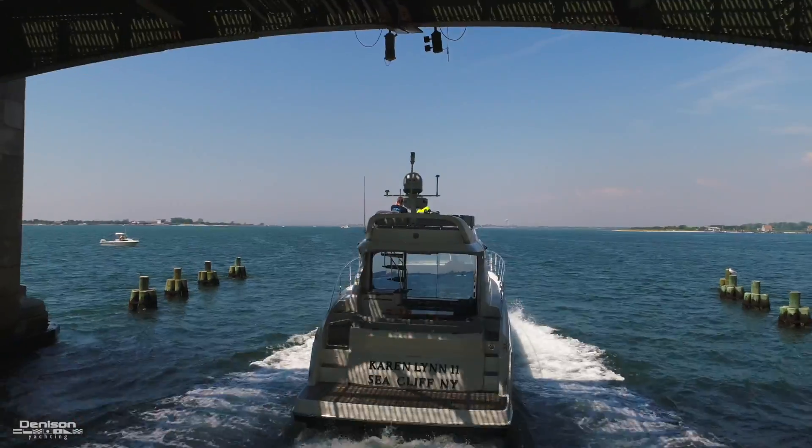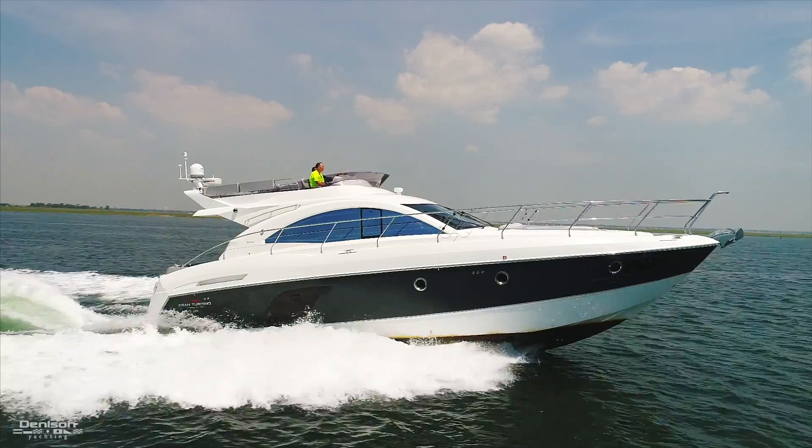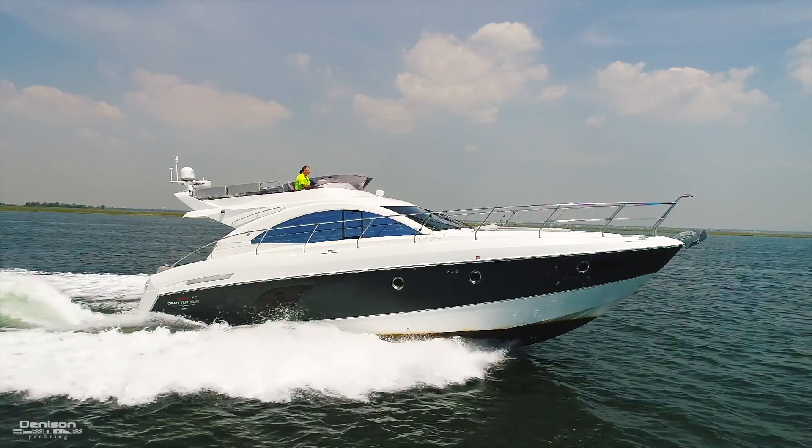I'm Patrick Hopkins, Yacht Broker with Denison, and today we'll be taking you on a walk through the Beneteau GT49 Flyer.